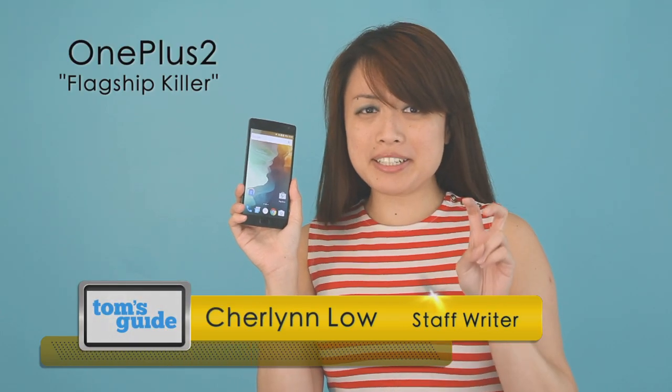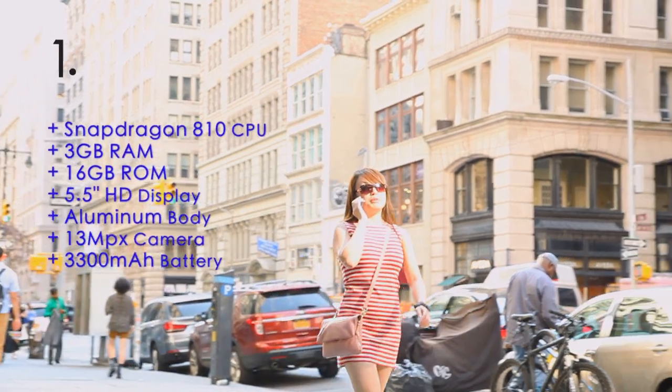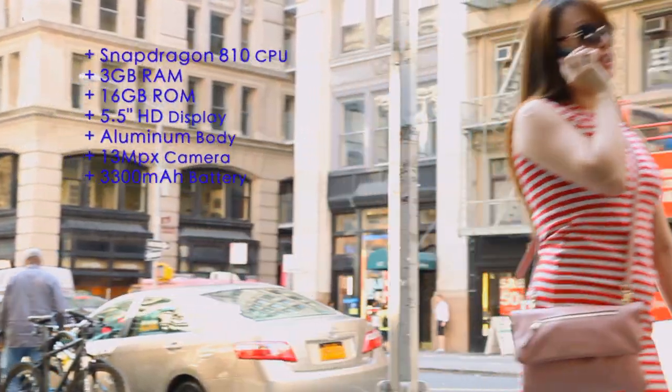Is the OnePlus 2 really a flagship killer? Here are three things you need to know. It is one of the most hyped-up phones of 2015 — premium specs for just $329, but you need an invite to get one.